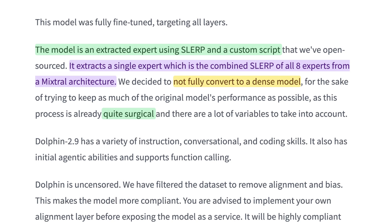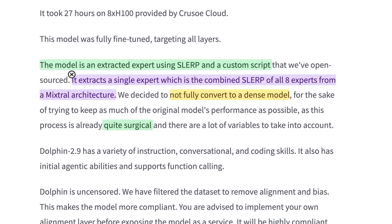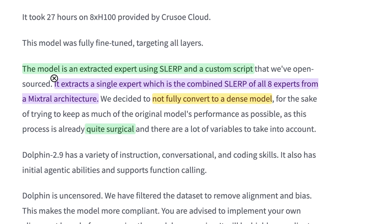Lucas says this was extracted using SLERP and a custom script. When he mentions extracting a single expert — a combined SLERP of all eight experts from a Mixtral architecture — it's easy to think this means picking one and pulling it out, but that's not what's happening. What's going on is taking what's needed from each of the experts built into the model and, as Lucas describes it, quite surgically putting it into a single model. It's not being converted into a dense model like Llama 2 or Llama 3 — it's still architecturally similar to how Mixtral 8x7b or 8x22b would work, just with one big expert instead of eight smaller ones.